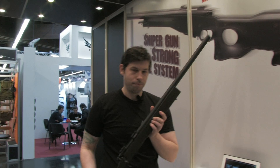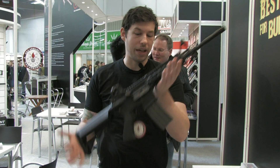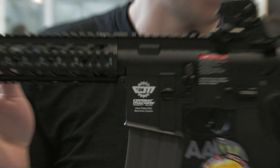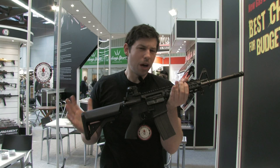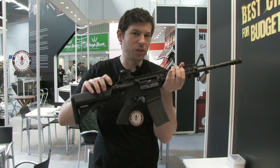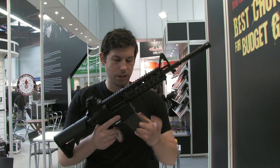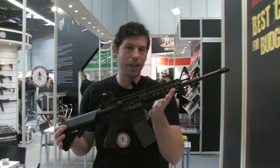G&G is now not just making AEGs but gas blowbacks. This is their Combat Machine Radar — as you can see on the markings. It's designed to be a budget or sports line gas blowback rifle, aiming for a June release at about $200 to $250 US retail. The gas blowback bolt doesn't go fully back due to budget reasons, but it will still give a significant kick. Options will be available with a green gas mag or a CO2 magazine for increased shot time and stronger FPS. The magazine holds 30 BBs — a realistic capacity.